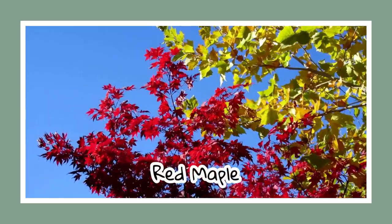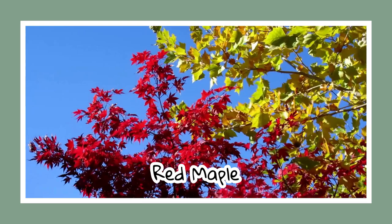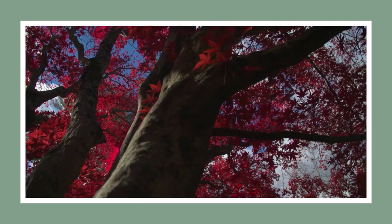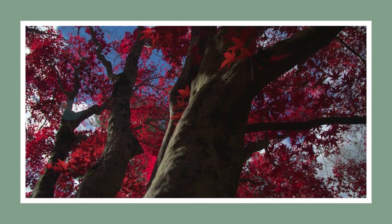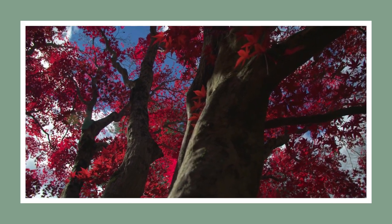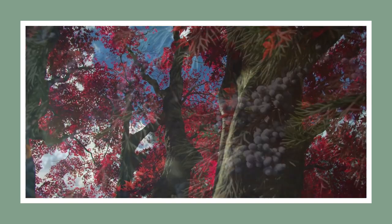The lovely red maple is up next. It provides wonderful shade and adds a vibrant touch to any landscape. Just remember, quality matters when buying maple seedlings. Fun fact: some red maples are known to be 150 years old — talk about standing the test of time.